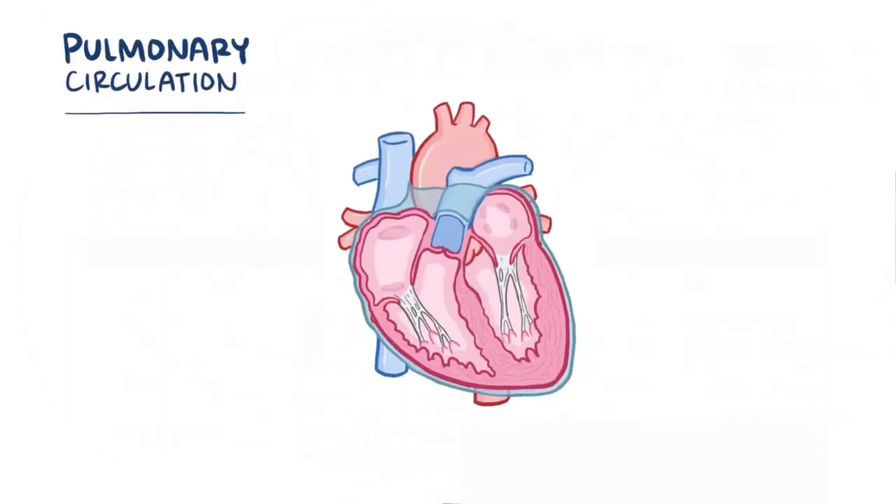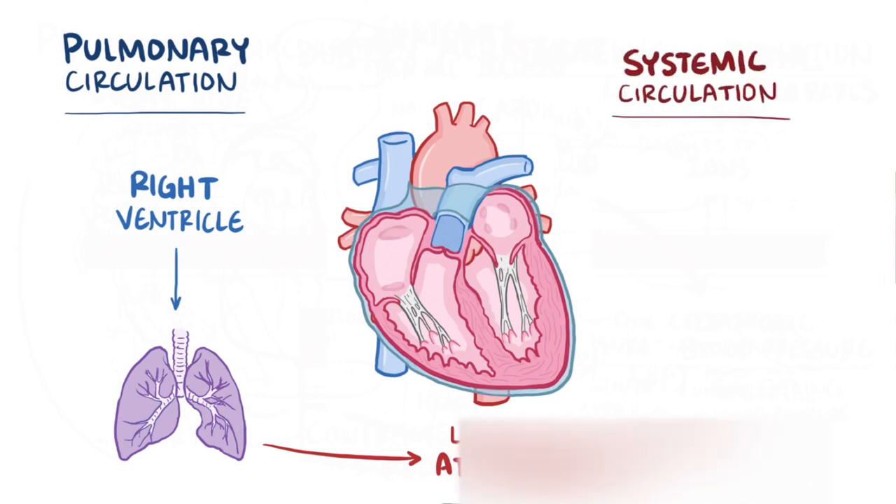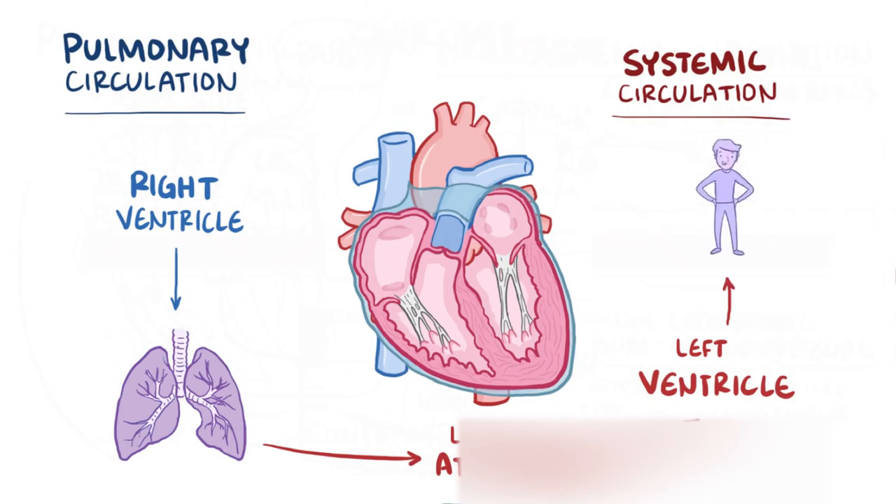As a quick recap: the pulmonary circulation starts with the right ventricle, which delivers blood to the lungs, which then sends fresh oxygenated blood to the left atrium. At that point it enters the systemic circulation, starting with the left ventricle, which pumps blood to the body. Then deoxygenated blood comes back to the right atrium, and it all starts over again.